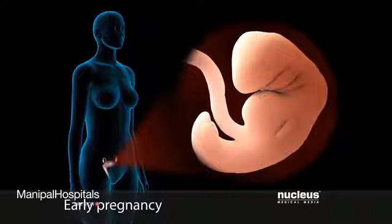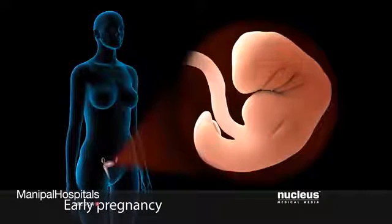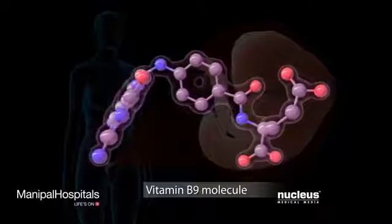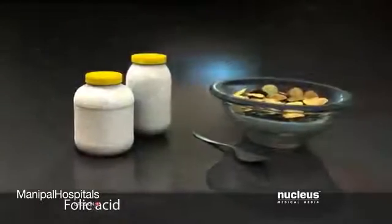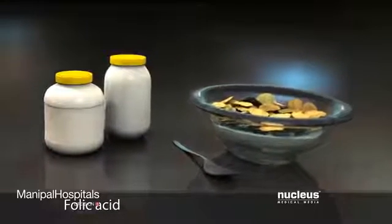If you are pregnant, you can take folic acid to help prevent certain birth defects in your baby. Folic acid and folate are two forms of the same B vitamin. Folate is the form that occurs naturally in foods, while folic acid is the man-made form added to multivitamins and fortified foods.